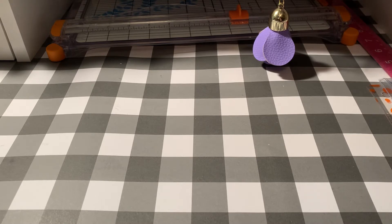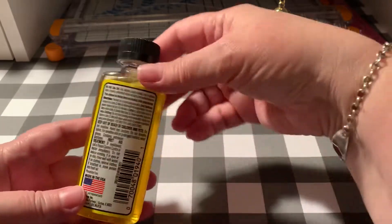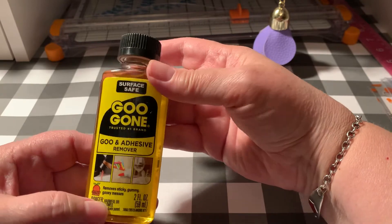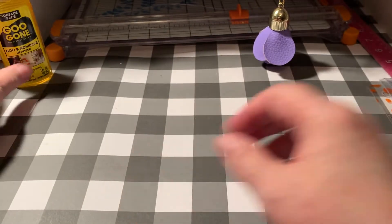My little local Dollar Tree doesn't ever have a whole lot of things. I just picked up this Goo Gone to keep in my craft room. I keep some under the sink in the kitchen, but this is so good for removing sticky, gummy, gooey messes. There's just nothing like it to clean up a sticky mess like that. So I got that for my craft room.